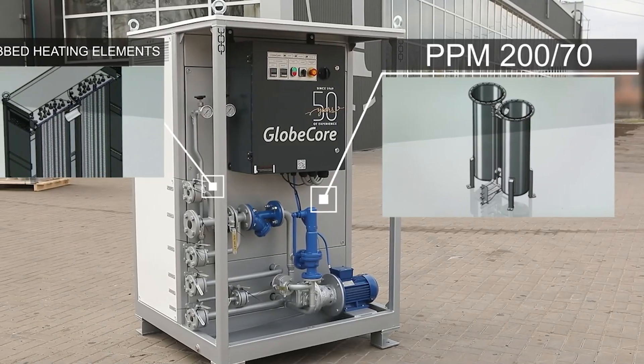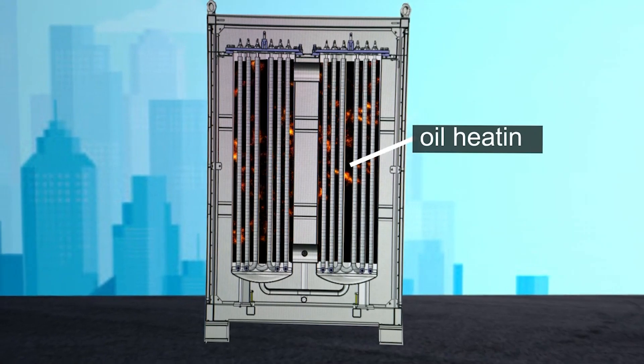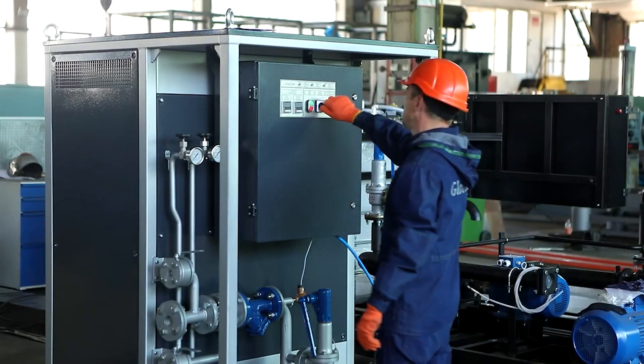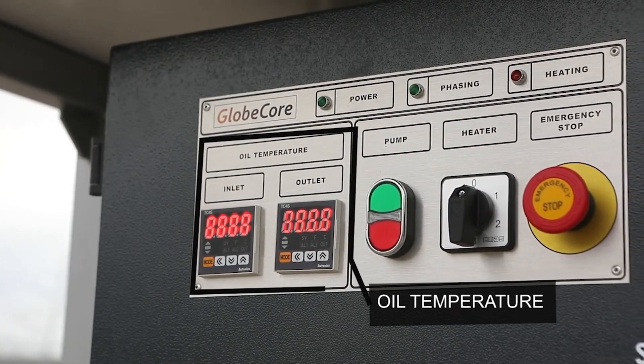Precise and economical heating is ensured by a smart control system. The operator sets the required temperature. The set point is compared with the current oil temperature and, depending on the difference, the unit smoothly increases the heating power to perfectly match the requirement and achieve the desired temperature.